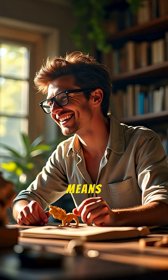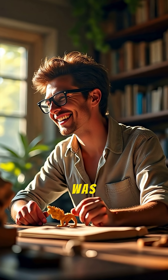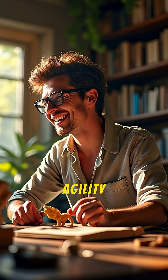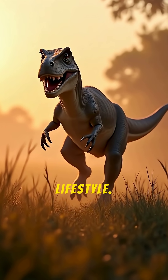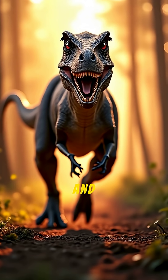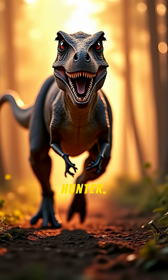Its name, Velociraptor, means 'speedy thief.' It was named by paleontologist Henry Fairfield Osborne for its likely agility and predatory lifestyle. While its exact top speed is unknown, its lightweight frame and long legs suggest it was a very fast and nimble hunter.